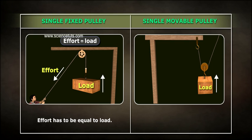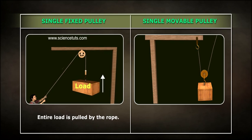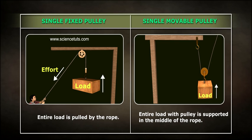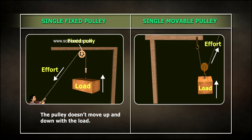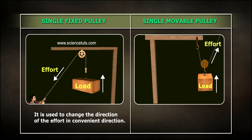In a single fixed pulley, the effort has to be equal to the load, whereas in a movable pulley, the effort needs to be only half of the load. In a fixed pulley, the entire load is pulled by the rope, while in a movable pulley, the entire load along with the pulley is supported in the middle of the rope. The pulley does not move up and down with the load in a fixed pulley, but in a movable pulley, the pulley moves up and down with the load.